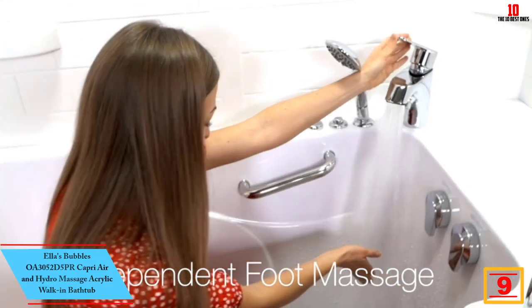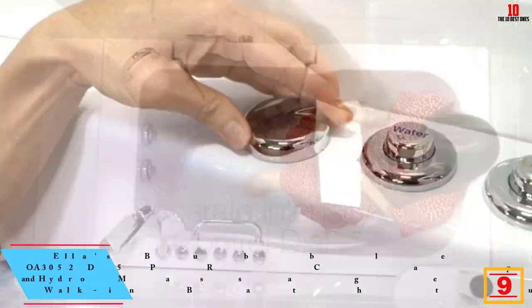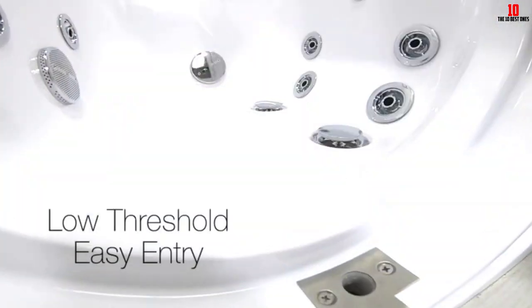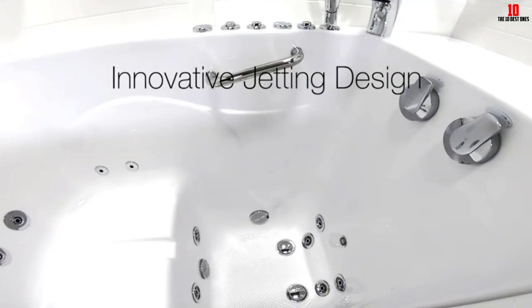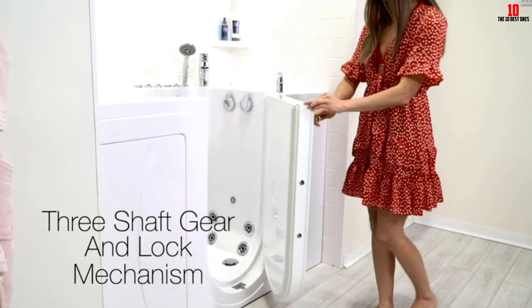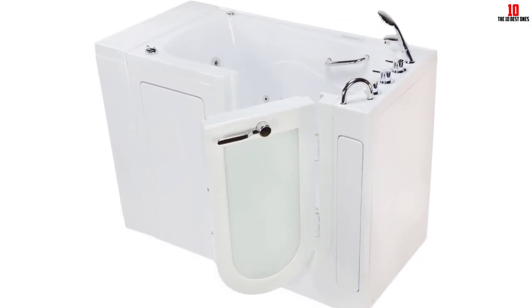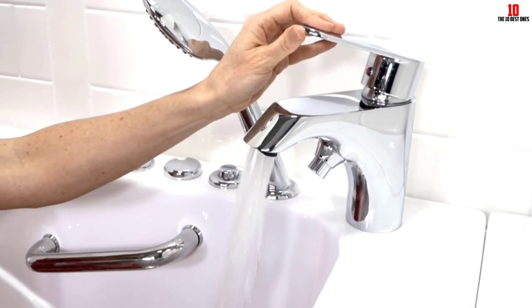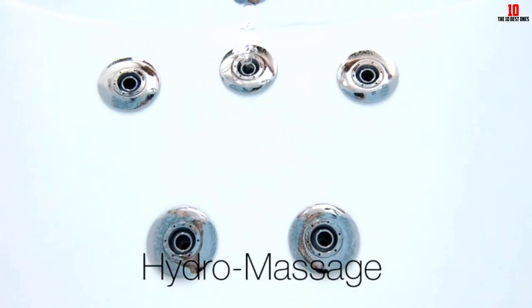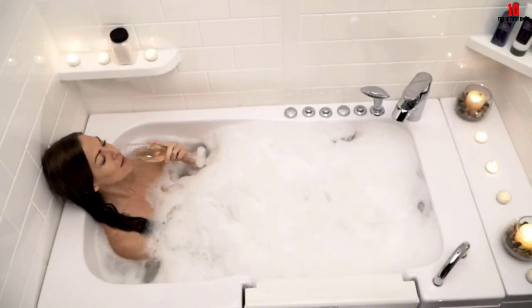Moving on at number 9, we have the Ella's Bubbles OA3052D5PR Capri Air and Hydro Massage Acrylic Walk-In Bathtub. Experiencing this walk-in bathtub has been a revelation in terms of both comfort and style. Constructed from high-quality acrylic, this tub is not only durable but also exudes a sleek modern aesthetic. Measuring 52 by 30 by 43 inches, the rectangular tub provides ample space for a comfortable soak. Despite its significant size, weighing in at 220 pounds, the installation was surprisingly straightforward. The 90-gallon capacity allows for a deep and immersive soak, creating a spa-like experience at home.